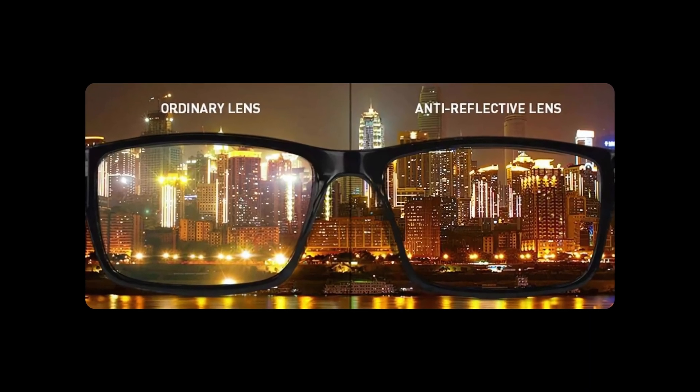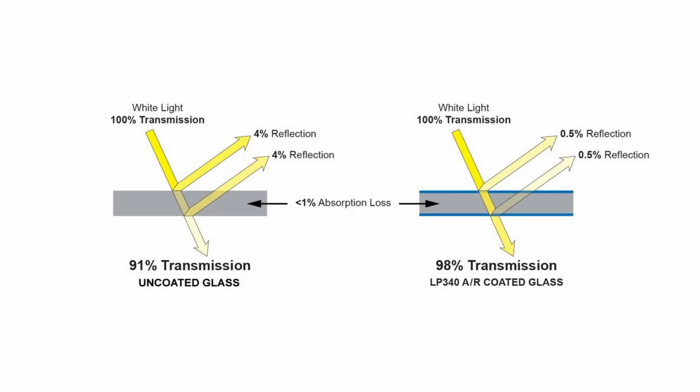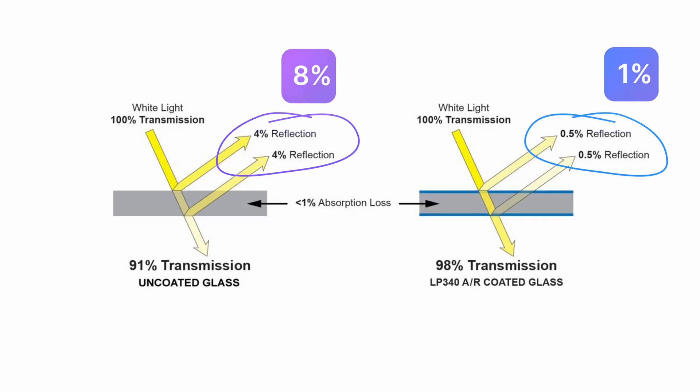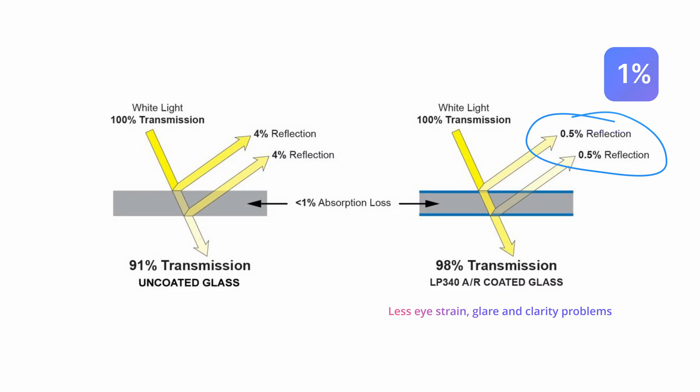The second point regarding your glasses specifically is to upgrade to good multiple anti-reflection coatings on your lenses as your first go-to solution. This will improve the amount of light transmitted through your lenses. Standard lenses reflect about 8% of the light that hits the lens surface, adding a constant veil of light in front of your lens. With good anti-reflection coating, this reflection is reduced to just 1%, meaning light passes through cleanly with less strain and clarity problems.